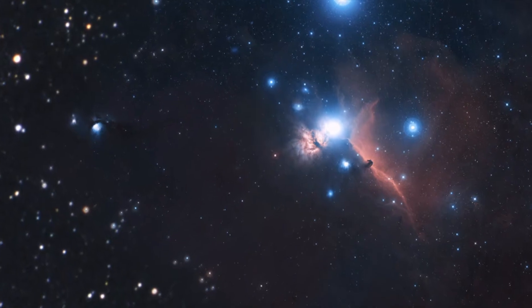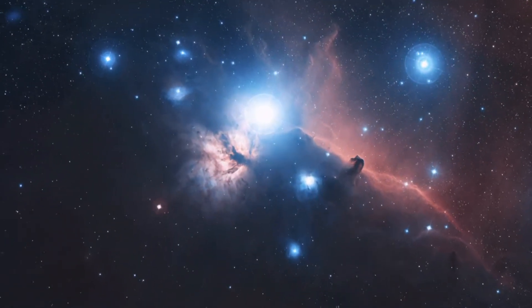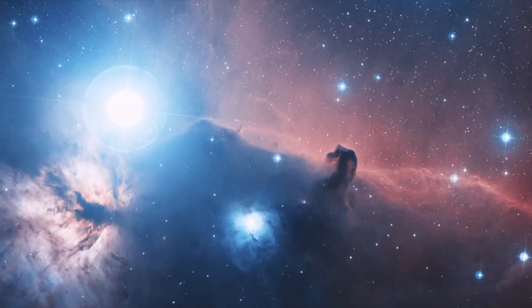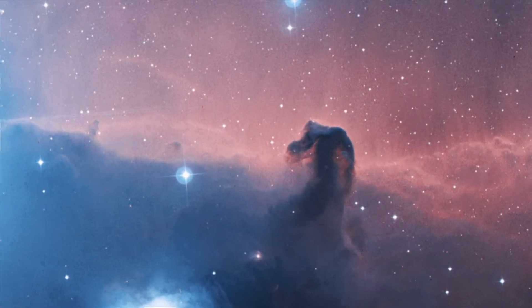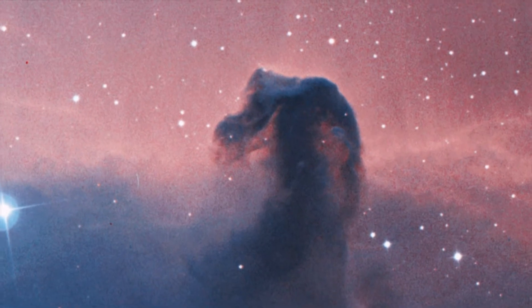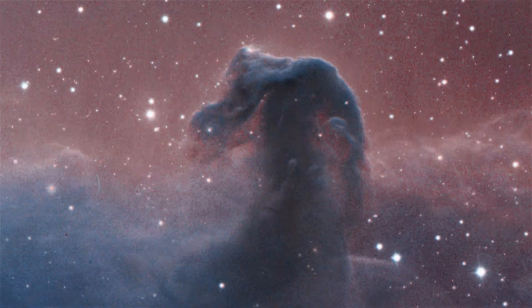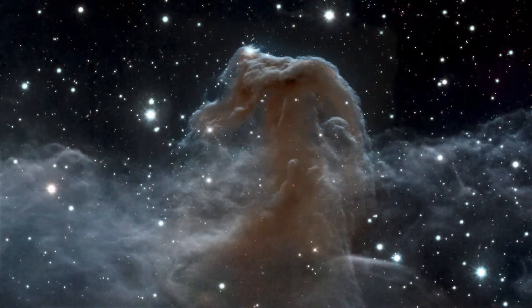Rising from a sea of gas and dust like a giant seahorse, this dusty region is a great example of a dark nebula — a cold, dark cloud silhouetted against a background of glowing gas. But despite this nebulous fame and popularity, this new image from Hubble now shows it in a whole new light, quite literally.